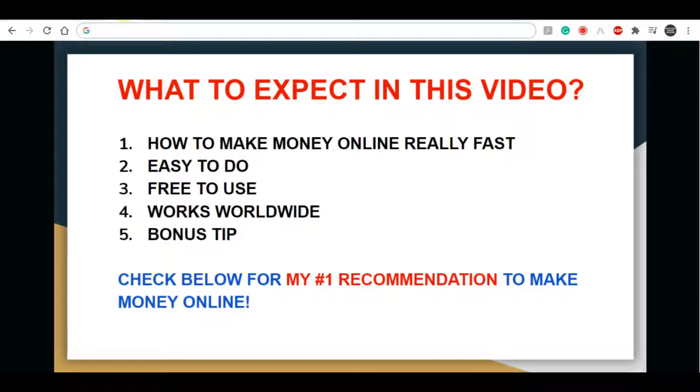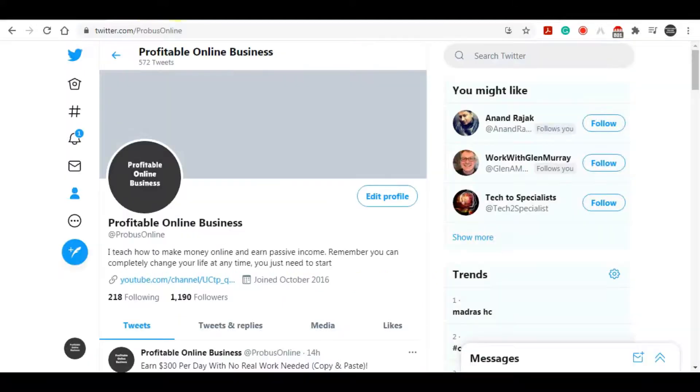Before I start explaining everything, don't forget to subscribe to my channel because I'm posting new make money online videos every single day. If you hit that bell icon I will notify you as soon as I have a new strategy for you. If you're serious about creating a sustainable business online and making passive income, I highly recommend you click my first link in the video description down below.